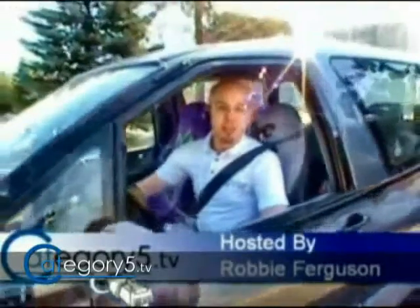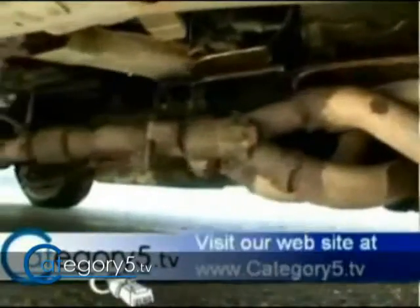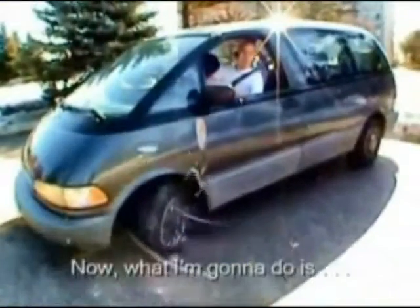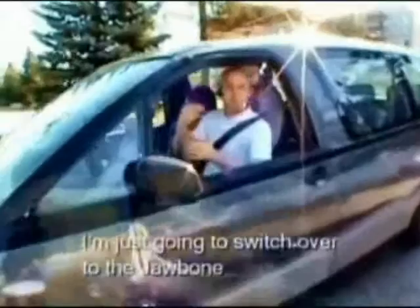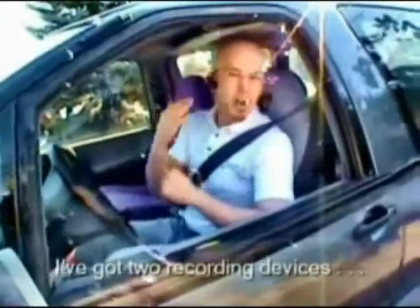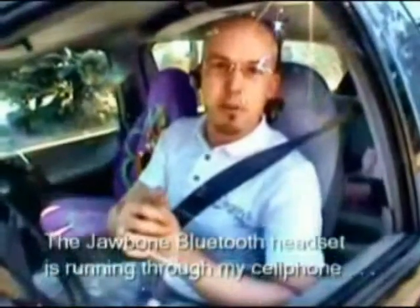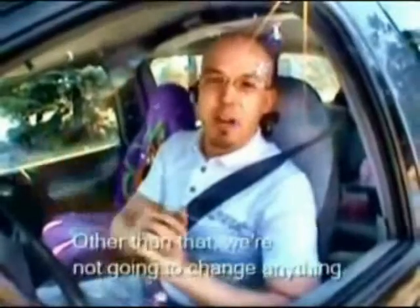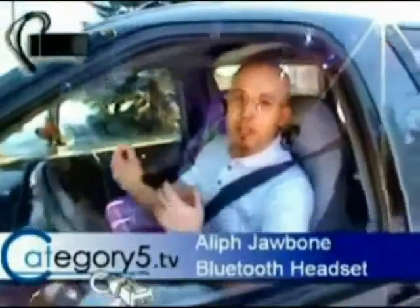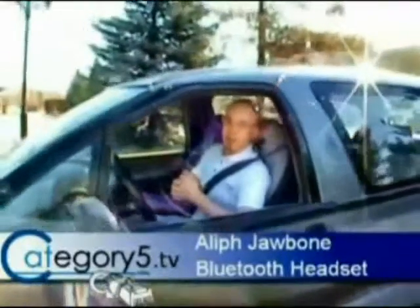Let's start this up so you can see the difference between the Jawbone and the camera microphone. You should be able to hear that you can still hear my voice loud and clear, but you're not going to hear that muffler noise anymore.